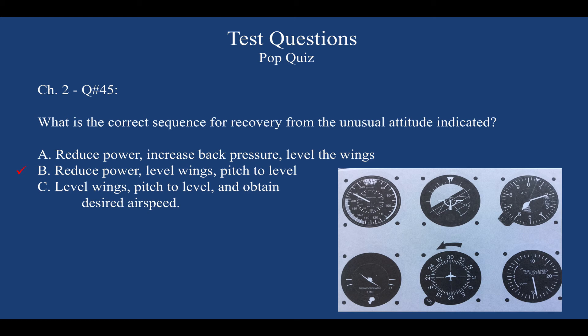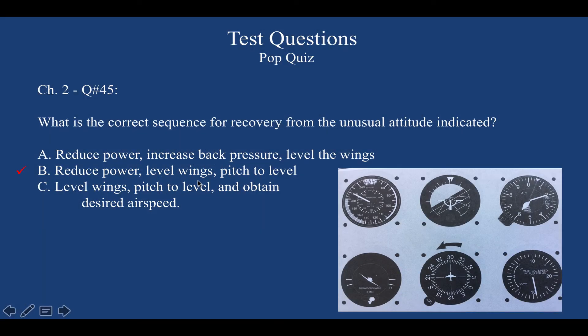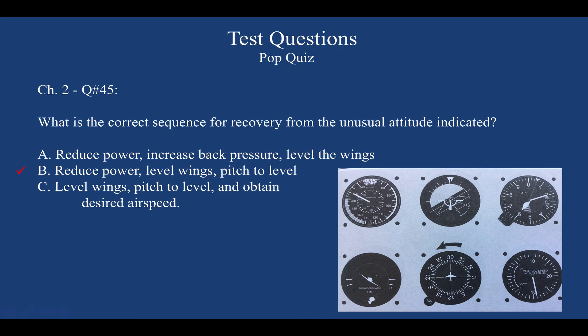All that excess airspeed will generate load factor the moment you increase back pressure and angle of attack — potentially damaging the aircraft. So: first reduce power (no more thrust needed), then level the wings before pitching up. Everything in you wants to pitch up immediately, but you must be patient and level the wings first. Picture the lift vector acting straight up perpendicular to the wings once level — it's extremely productive pulling you out of the dive, purely opposing the weight vector. Then pitch up very gently to avoid overstressing with that excess speed.